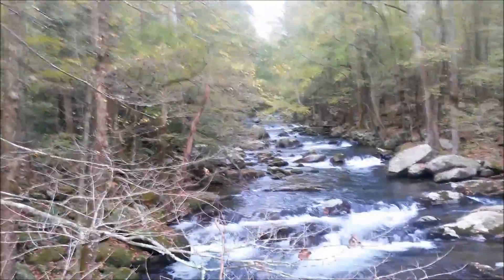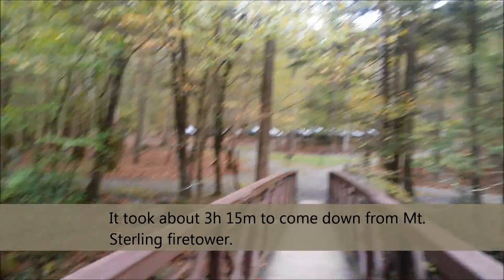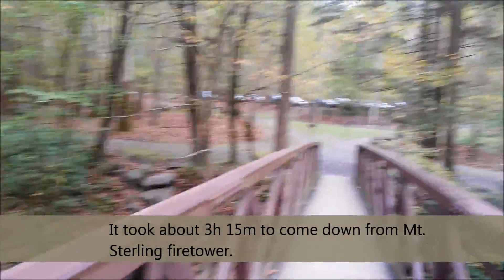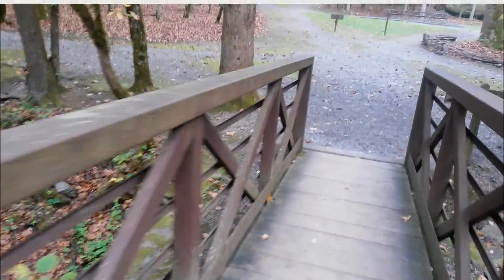Back at the parking lot. My car is up there. There's Baxter Creek. Go up here, drop this pack, hit the bathroom, try to get some of the stink off of me, get something to eat, and go meet my family for a long weekend.